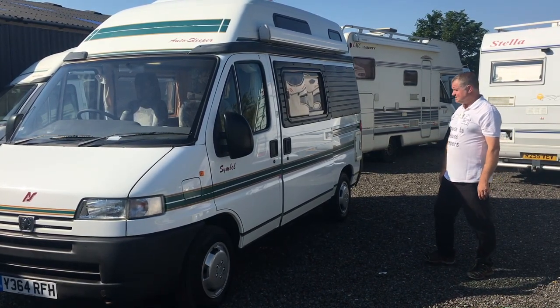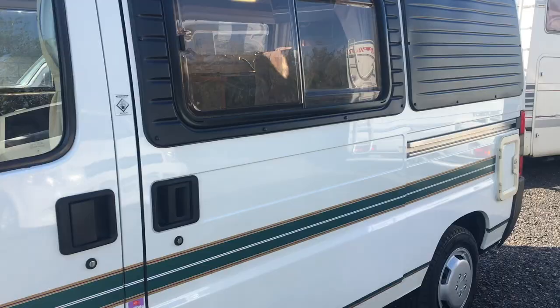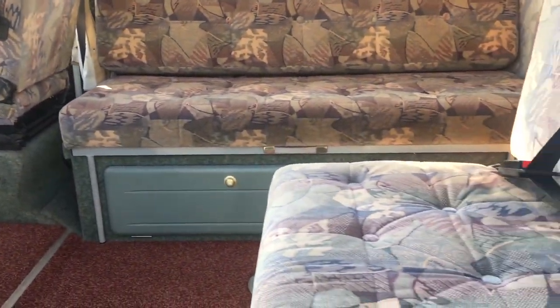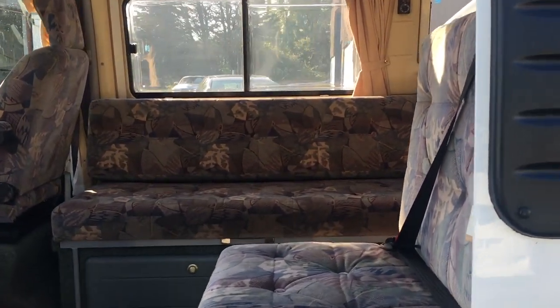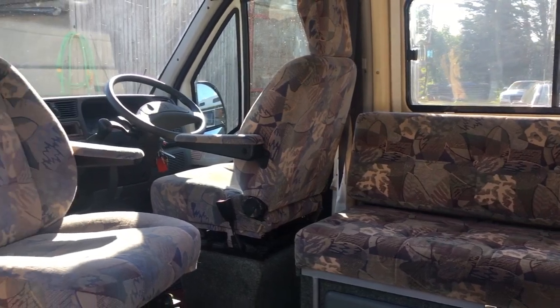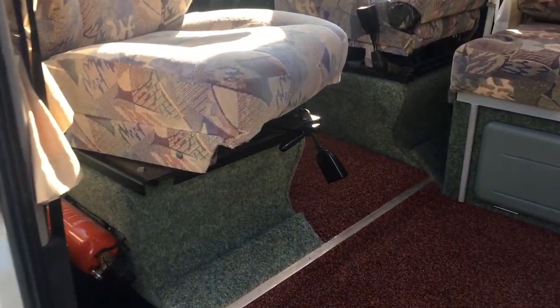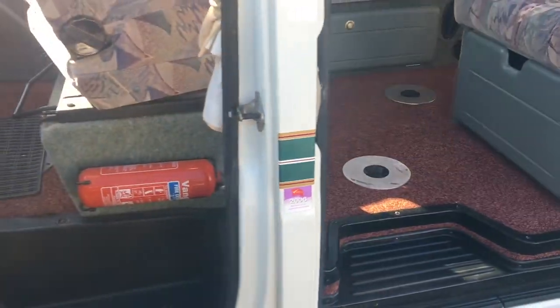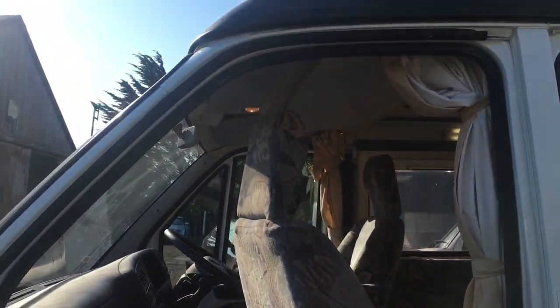I'll be happy to deliver it anywhere in the United Kingdom. Let's have a quick look inside. Stepping inside — she is lovely. It's got the front passenger-capturing swivel seat. It's got a safe underneath there. Lovely all-fitted carpets and upholstery, as you would expect from a quality Auto Sleeper conversion.